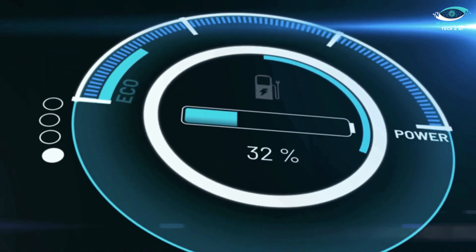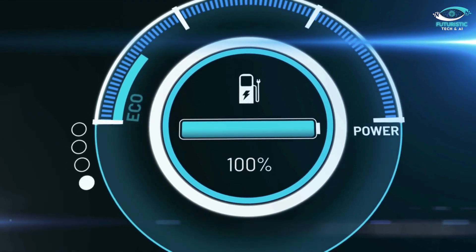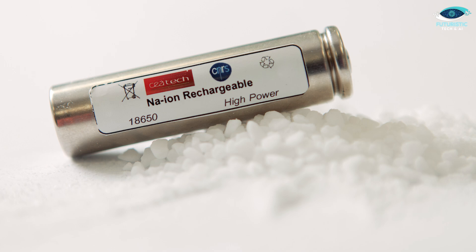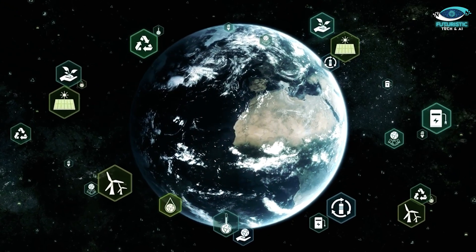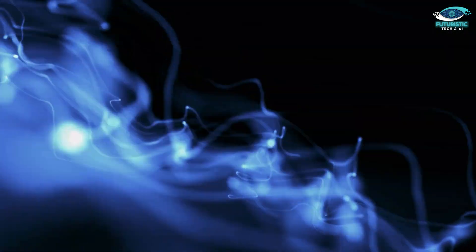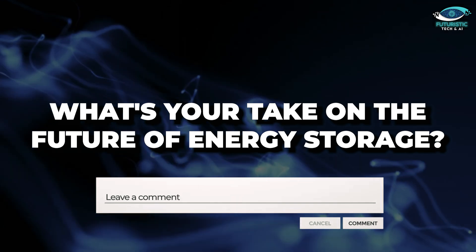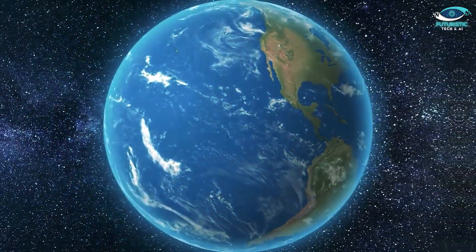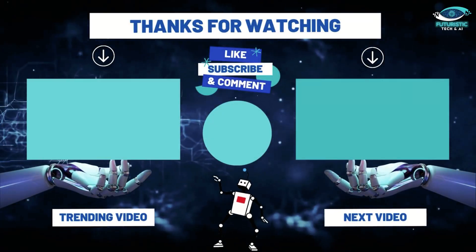And there you have it — the intricate relationship between rapid charging and the lifespan of sodium batteries. As we embark on this renewable energy journey, sodium batteries stand as potential game changers, offering a sustainable and efficient solution for a greener future. What's your take on the future of energy storage? Share your thoughts in the comments below, and let's keep this conversation going. Until next time, stay curious and stay green.